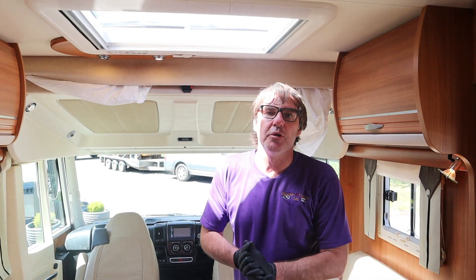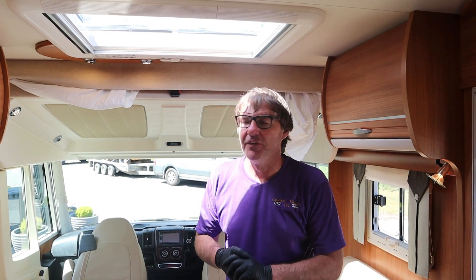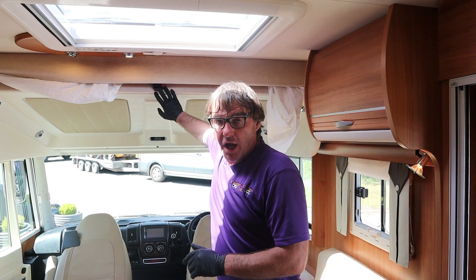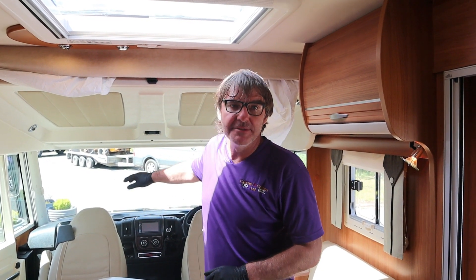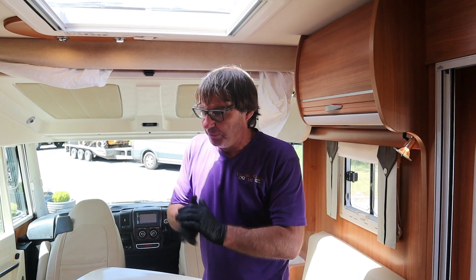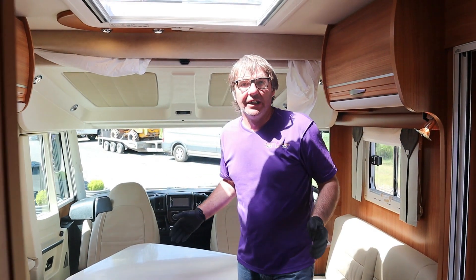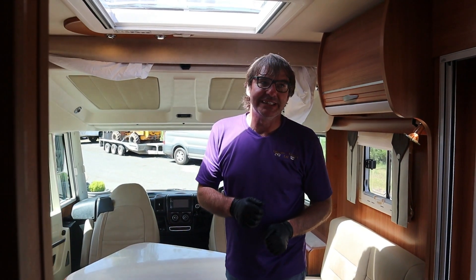So there you have it — the Rapido 983DF. Great 4-berth with plenty of room, with your over-cab sleeping, that drop-down bed, your back bed with a big garage, an adequate kitchen area, and a great living area. The Rapido 983DF.